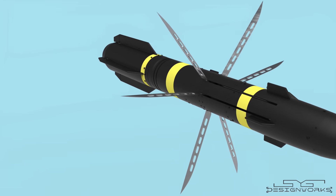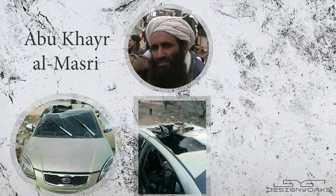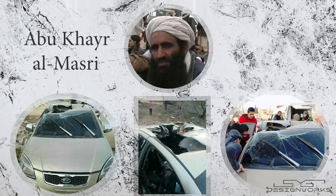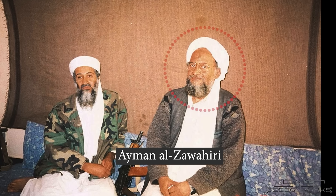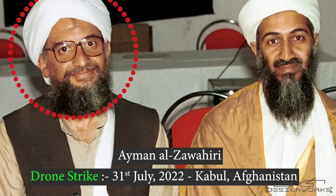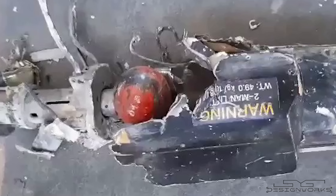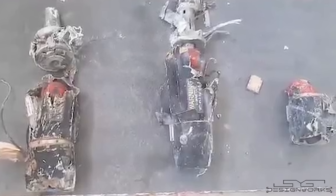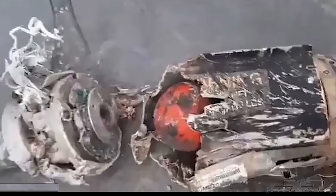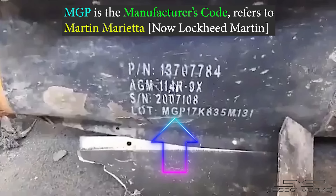Now let's take a look at the top-secret version of the Hellfire missile — the R9X. It made its first appearance on 26th of February 2017 when this man was taken out in a drone strike while traveling in a car. The missile gained popularity in 2022 when another high-profile target was taken out in a drone strike in Kabul, Afghanistan. An interesting video uploaded on the internet after one of the drone strikes shows the remaining parts of the R9X missile.